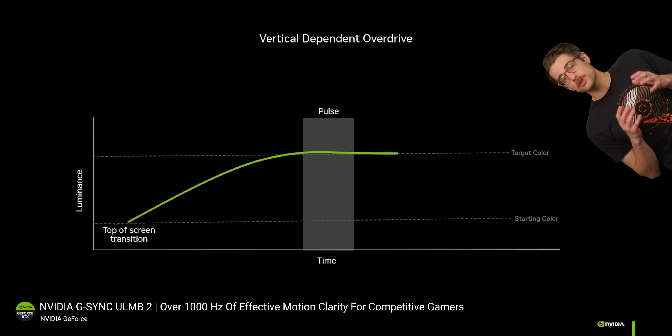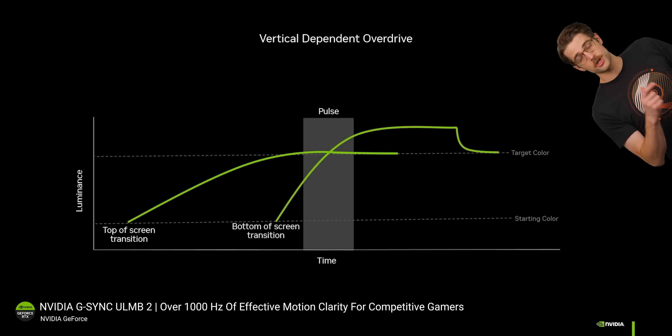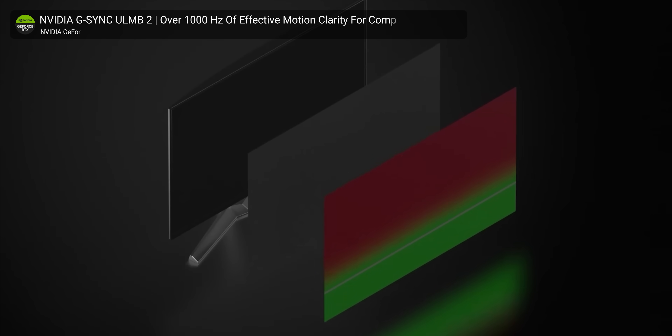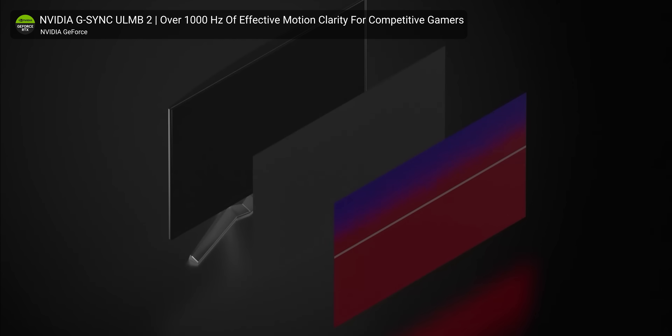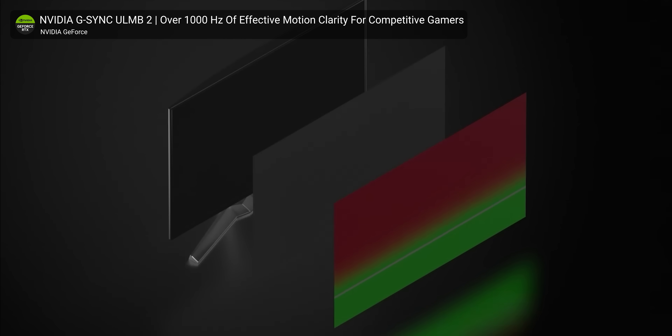Crosstalk means part of the image will likely still have some blurring or ghosting. But ULMB 2 largely overcomes crosstalk by overdriving certain pixels with higher voltage, causing them to change state more quickly than others. Too much overdrive can lead to undesirable visual artifacts, but ULMB 2 uses overdrive in a controlled way to create a sweet spot where the number of pixels mid-transition is at a minimum when the backlight turns on.